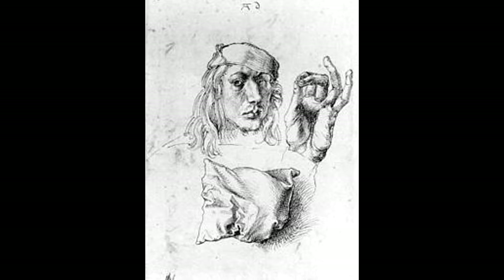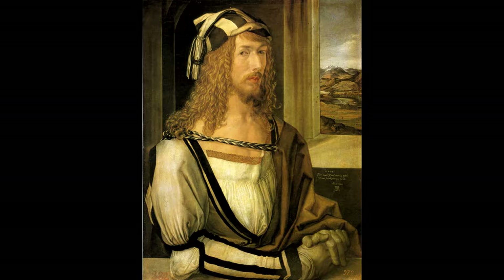By the age of 13, Dürer was already creating self-portraits, and as time went on, his ability to create these portraits became better. He became more bold with his feelings towards painting and a lot more comfortable with his talents. This audacity culminated when Dürer produced this self-portrait in 1500.